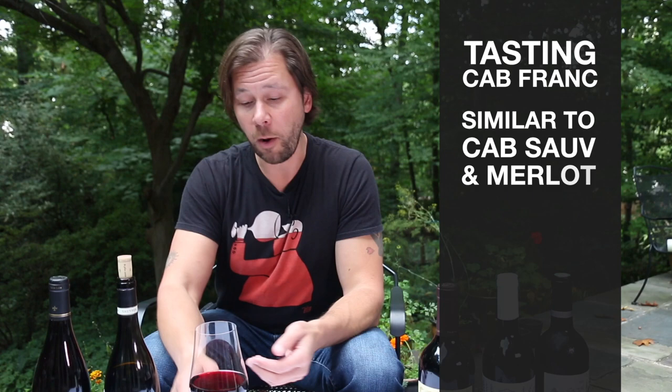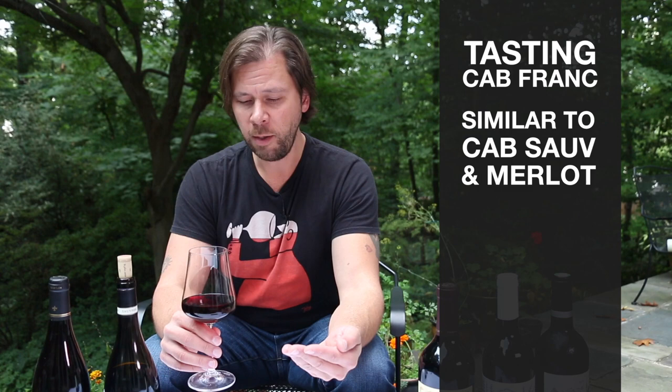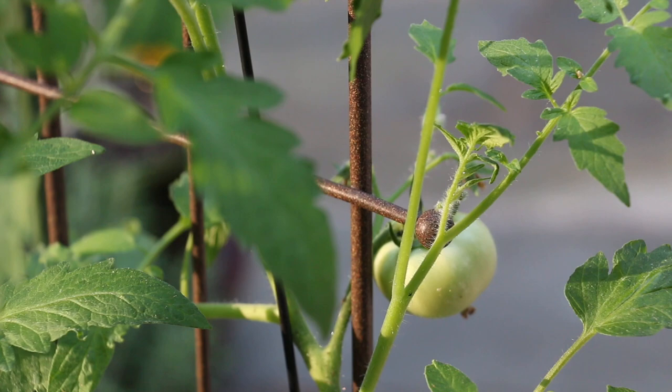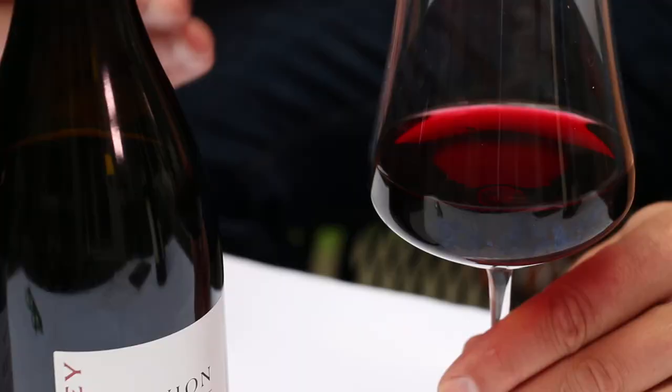Let's talk a little bit about the flavors of Cabernet Franc. Since it is related to Cabernet Sauvignon and even Merlot, there are some similarities — namely red and black currants, and often raspberries. If the wine comes from a colder part of the world, you're apt to get some of those green flavors, like green bell peppers or tomato vine. One thing that's unique about Cabernet Franc is that it can often be floral and even herbal too — people will describe it as smelling or tasting like violets, and sometimes even sage or thyme.